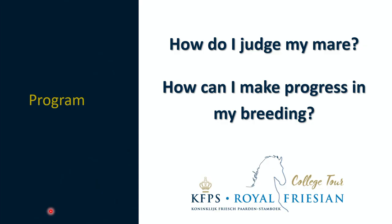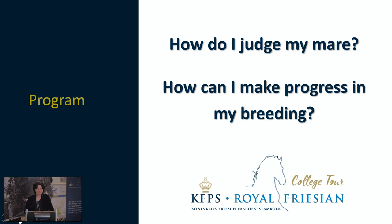Welcome to this webinar about judging the Friesian mare. My name is Sabine Swaga, I'm a KFPS inspector. In this webinar, which lasts about 45 to 60 minutes, I will take you with me in a nutshell regarding the assessment of the Friesian horse, in particular your mare. Because when you want to breed your mare, you need to know the qualities of your mare and also the points you want to improve in order to choose a suitable stallion for your mare.